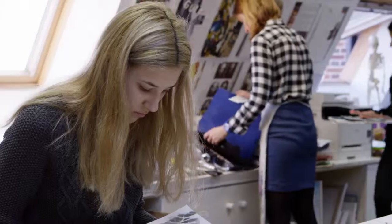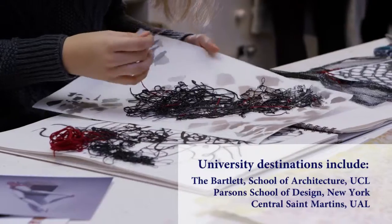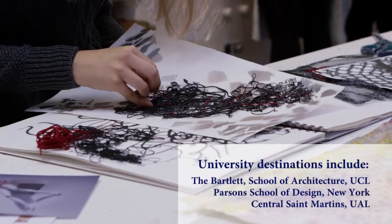For several years people have got into the Bartlett, which is great, at UCL, and then a couple have gone to Parsons in New York to do photography, Glasgow School of Art, Goldsmiths — places like that.